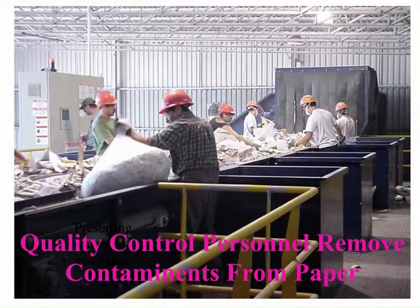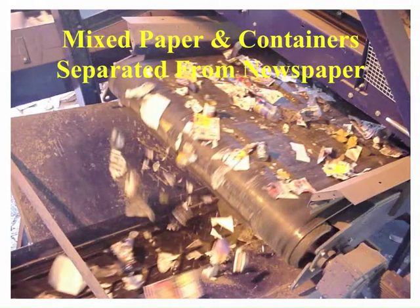After the paper fiber floats across the screen, it still has other materials in it that have to be removed, such as cardboard and other non-recyclable materials. This is done by manual labor that sees the materials, pulls them off the line, allowing the clean paper fiber to continue on the conveyor system. The smaller paper fiber and containers — bottles and cans — fall through or back on the screen and are then conveyed to a different part of the processing system where the containers are separated from each other.